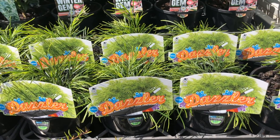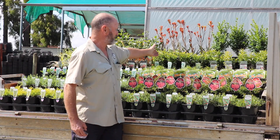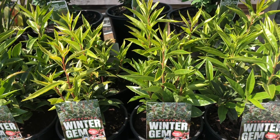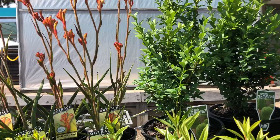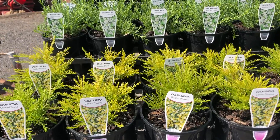Leading at the back is our new Sarcococca Winter Gem, and some of our Buxus is showing good size. The kangaroo paws are just starting to come with a flower, but we have only limited numbers so you've got to get in quick.